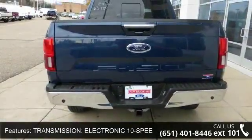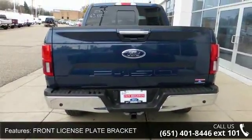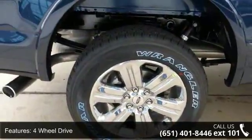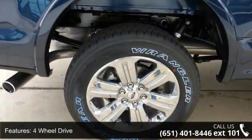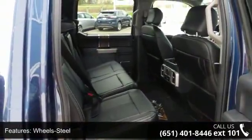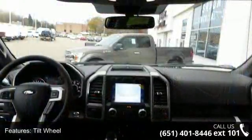Front license plate bracket, 4-wheel drive, wheel steel, tilt wheel, traction control, brakes ABS 4-wheel, 4-wheel disc brakes, and headlights auto-off. Low mileage is an important factor in your purchase, and this vehicle delivers a low odometer reading.